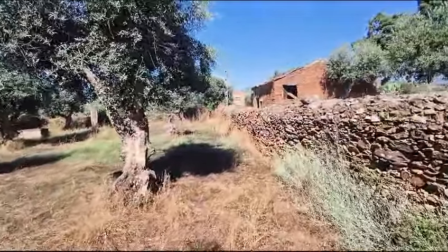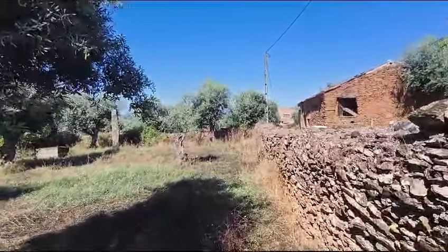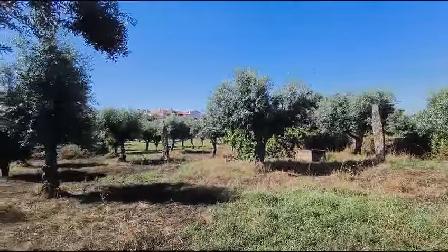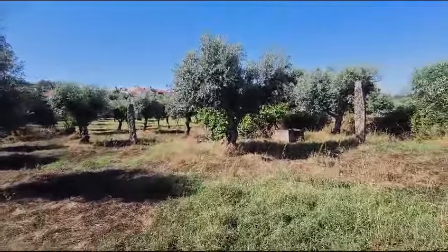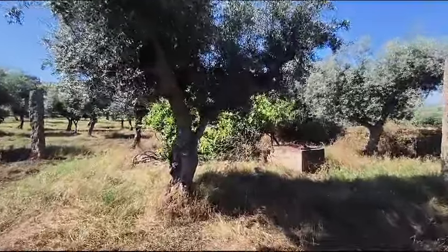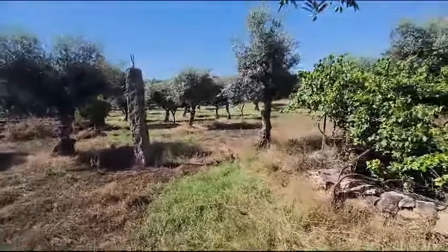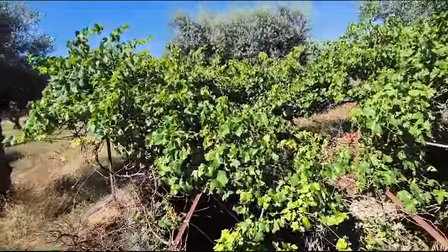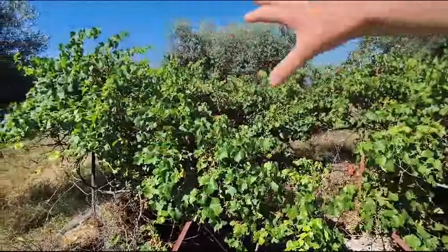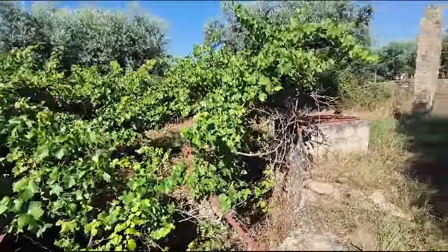At the other side of this wall, there's a little track that goes between the houses. And there is the well here, surrounded by vines. These will be very good because obviously they're taking the water from the well.